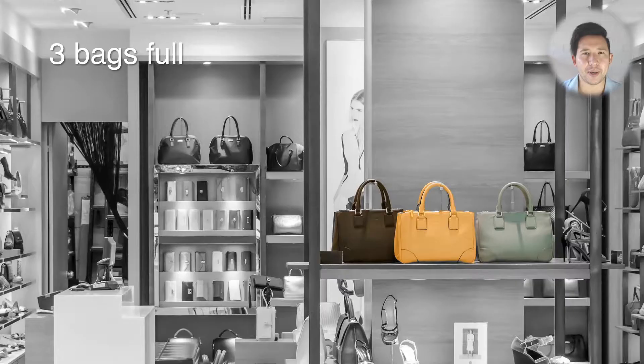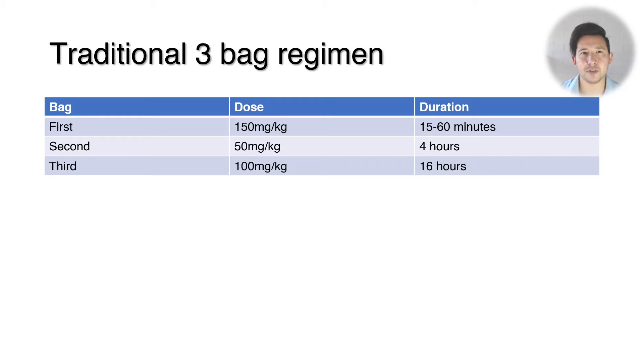I'm going to talk mostly about intravenous NAC because that's how it's given almost everywhere. The traditional regimen was a three-bag regimen: a loading dose in the first hour of 150 milligrams per kilo, then a second bag of 50 milligrams per kilo given over four hours, then a third bag of 100 milligrams per kilo given over 16 hours. So over about 20 or 21 hours you receive 300 milligrams per kilo in total.